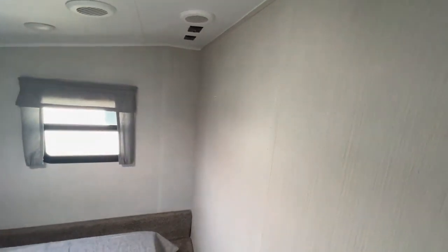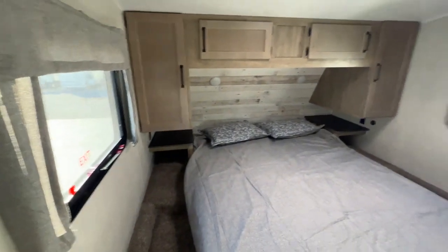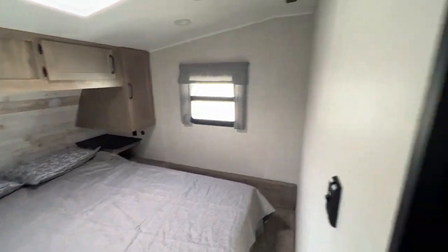A spot for a TV is located against the wall so you can have a nice little movie night going if you want. A couple of windows as well, and they both open up to get a nice little cross breeze going.